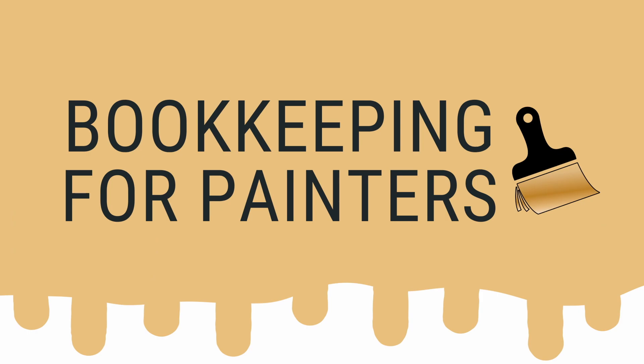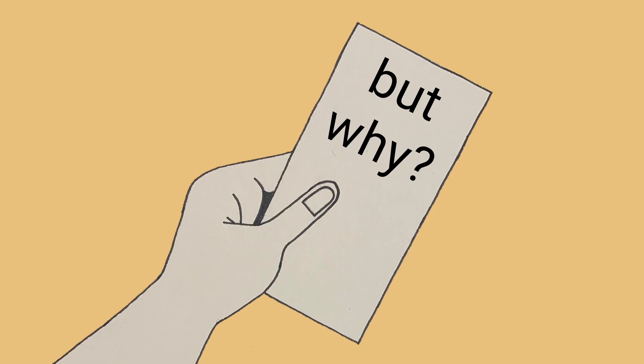People ask me this question a lot: what is the best way that I can audit proof my business? And I have the answer for you. Keep your receipts. Keeping your receipts is really important in case of an audit. If you're going to be audited, the IRS is going to ask you for proof of purchase.